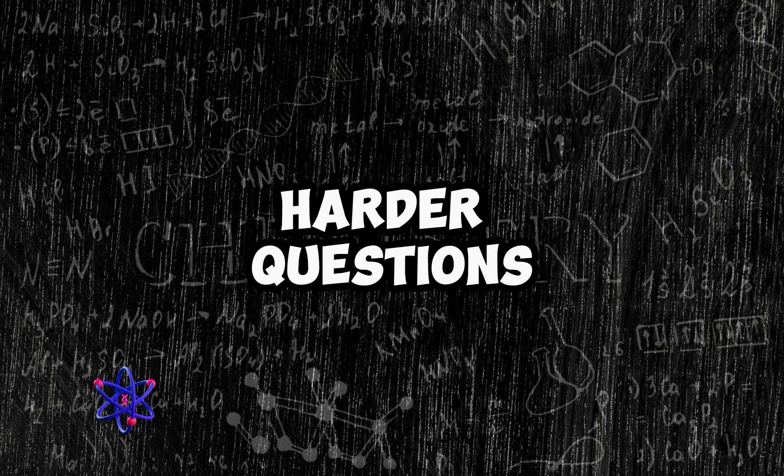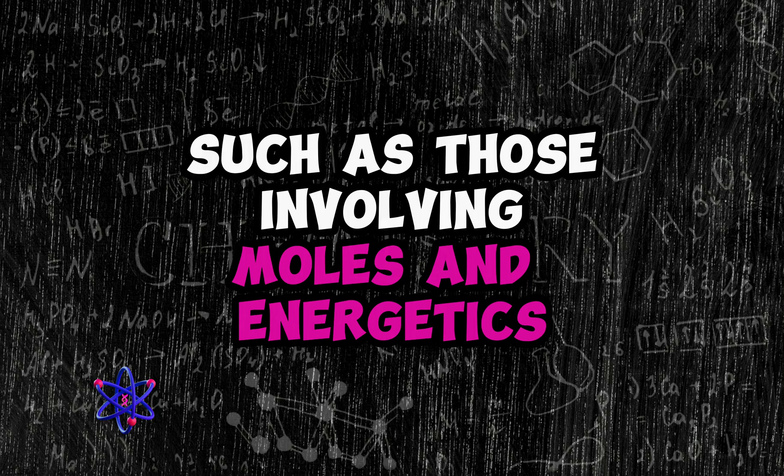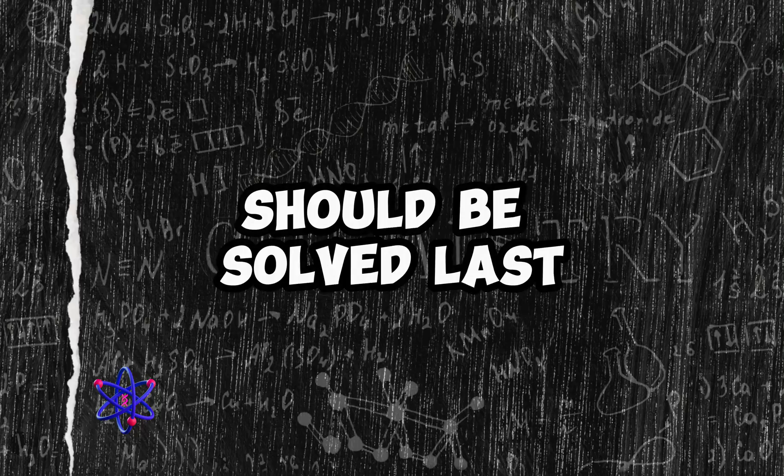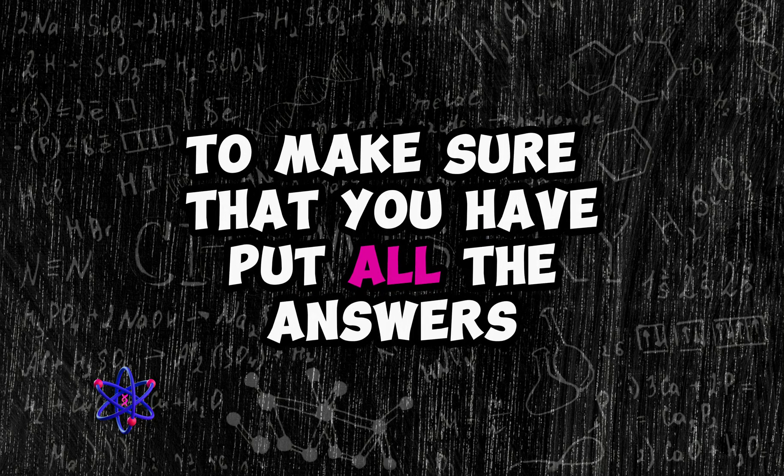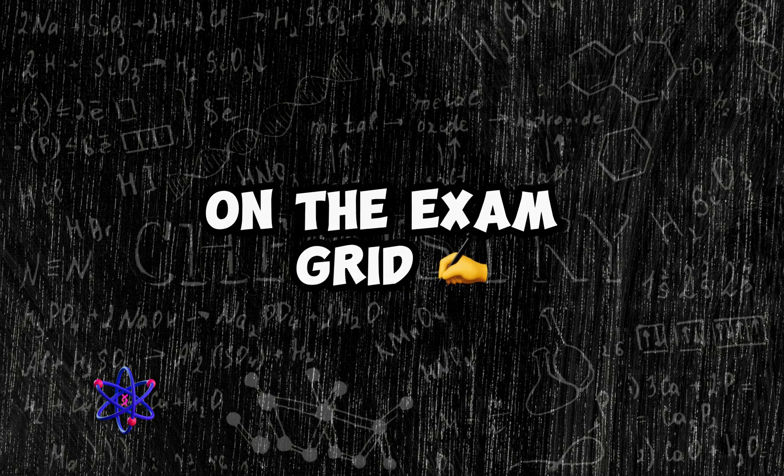Harder questions, such as those involving moles and energetics, should be solved last. Aim to save the last five minutes of your exam to make sure that you have put all the answers on the exam grid.